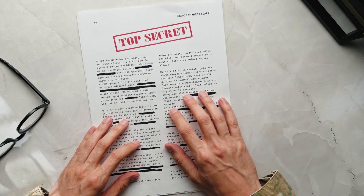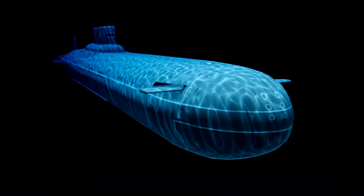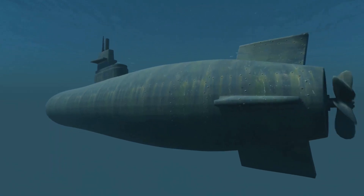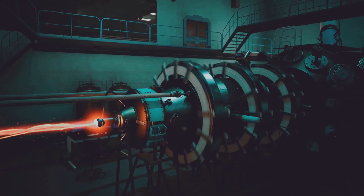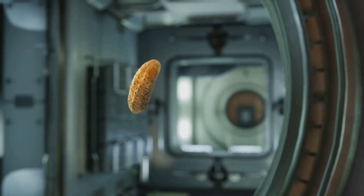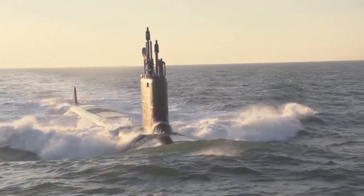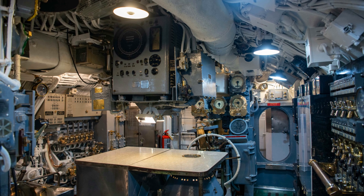Let's talk about something you're not supposed to see: nuclear submarines. These aren't old U-boats — they're high-tech, secretive machines, more like underwater cities than ships. Imagine a vessel that can vanish beneath the waves for months, powered by a nuclear reactor, a tiny sun at its core. Unlike diesel subs, nuclear subs don't need air or frequent refueling. They can travel thousands of miles, limited only by food for the crew. The nuclear in their name is about propulsion, not weapons — though some do carry nuclear missiles.